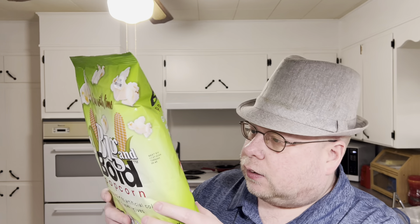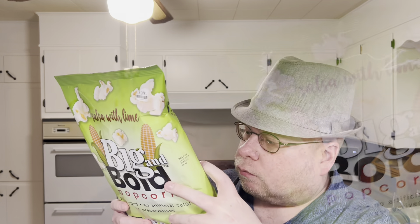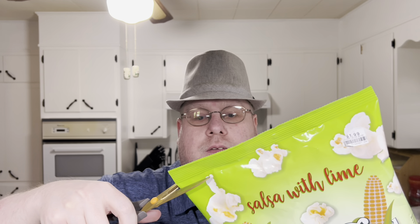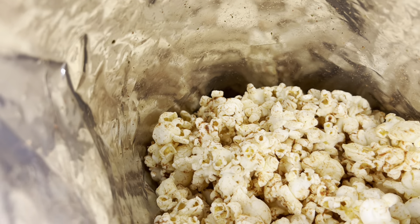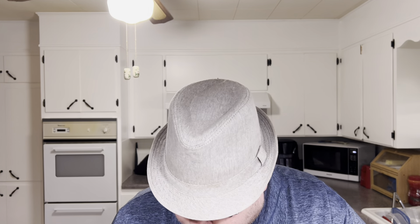I do have other flavors on the back. I had kettle, which I think I didn't get. All right, let's open this up — I'll use scissors. I'm not going to try to tear down the side. It's brown inside. I can smell the lime in it for sure.